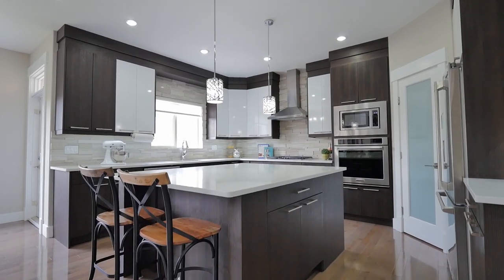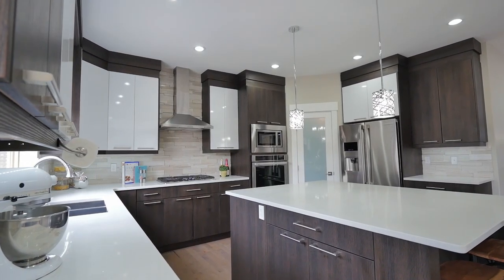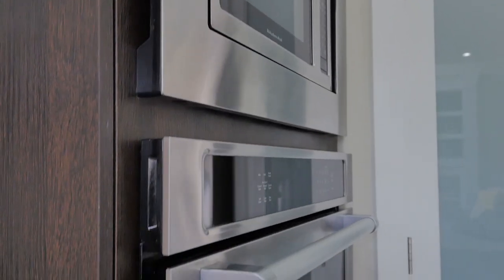Indulge in the presence of this master kitchen complete with sparkling white quartz countertops, stainless steel appliances, a four burner gas cooktop, and built-in microwave and wall oven.